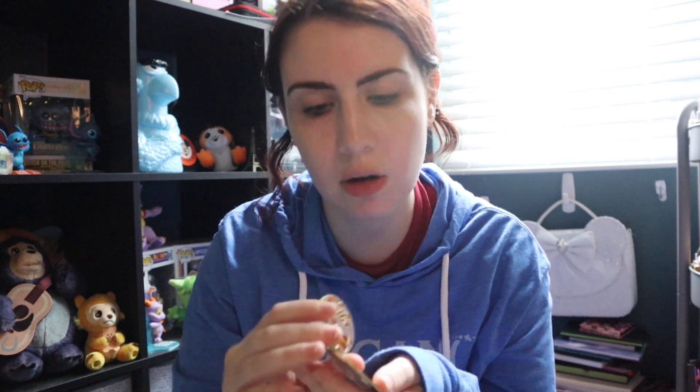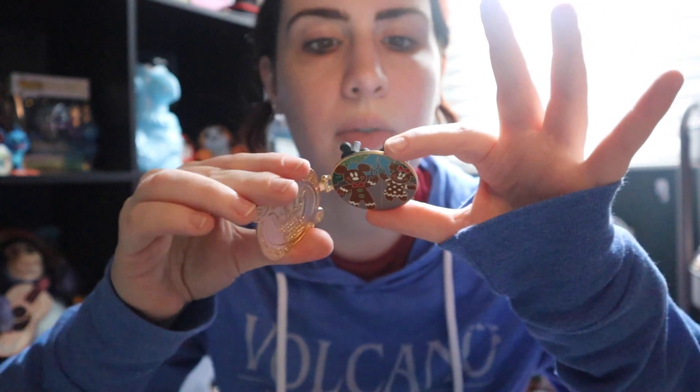This 2013 Flower and Garden Donald's topiary pin is limited edition of 2000 and also has an AP stamp on it. This Very Merry Christmas Party 2016 pin is limited edition of 5000 and also has a stamp — sometimes you have to move the pin backs because they're hiding. This Angel Magic Kingdom pass holder pin — it's sitting in the corner, so it does have an AP. And this Goofy Flower and Garden pin from 2015 is AP as well.